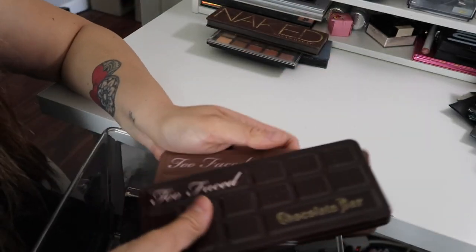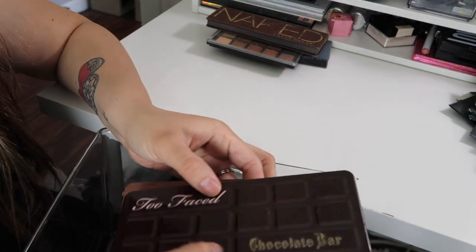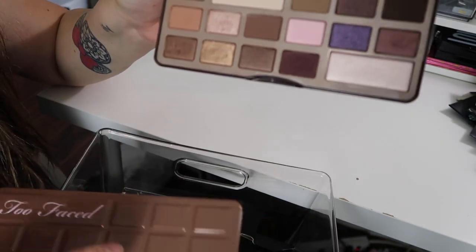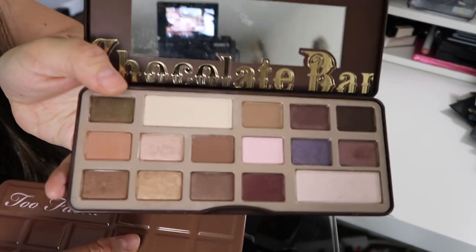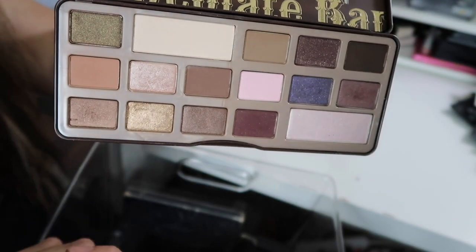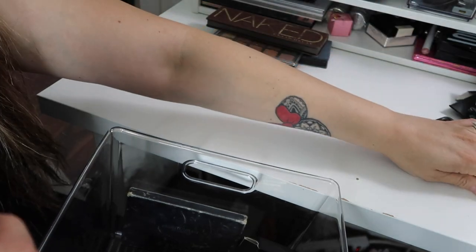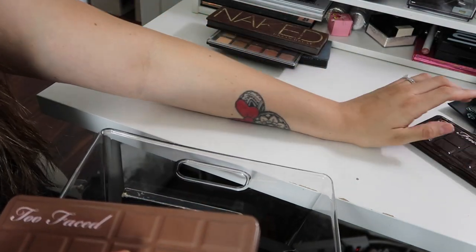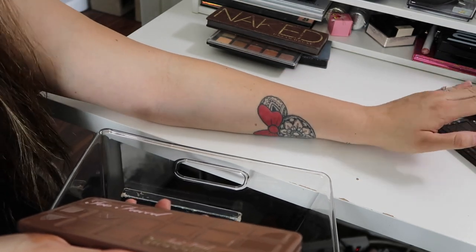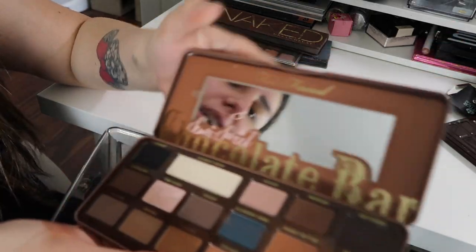I have the two Too Faced Chocolate Bar Palettes — the Semi-Sweet and the Chocolate Bar. The Chocolate Bar has a mixture of cool tones and warm tones. These are colors I'm not going to be using, and oh, it smells so good! But I'm definitely going to be giving it away because I just don't see myself using it. Although I do want to keep it — like I want to hoard it forever — but I'm not going to use it.